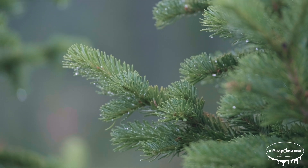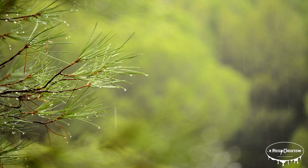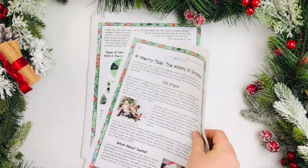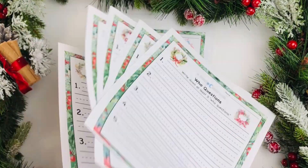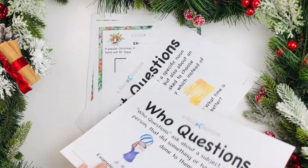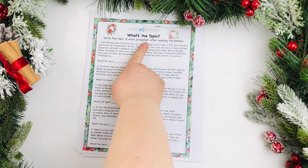So next time you see an evergreen tree — whether it's a towering pine in a forest or a small spruce in someone's backyard — take a moment to appreciate all the amazing adaptations that help it survive and thrive year-round. These trees are not just beautiful; they are vital to the health of our planet and the resilience of our ecosystems. Thank you so much for joining me today to learn about evergreen trees. If you enjoyed this video, please remember to like it, and don't forget to subscribe to the channel for more videos like this. Let me know in the comments if you have a favorite type of evergreen tree, or if there's something else about nature you'd like to learn more about. Parents and teachers, if you're teaching about evergreen trees, click the link in the description for some resources that might be of interest to you. Thank you for watching, and until next time, remember to get messy and make lots of mistakes today.